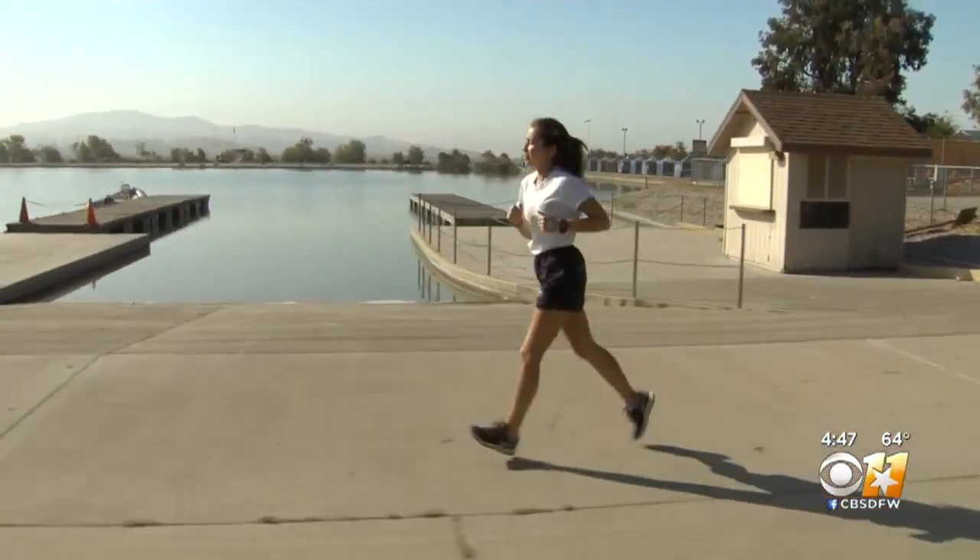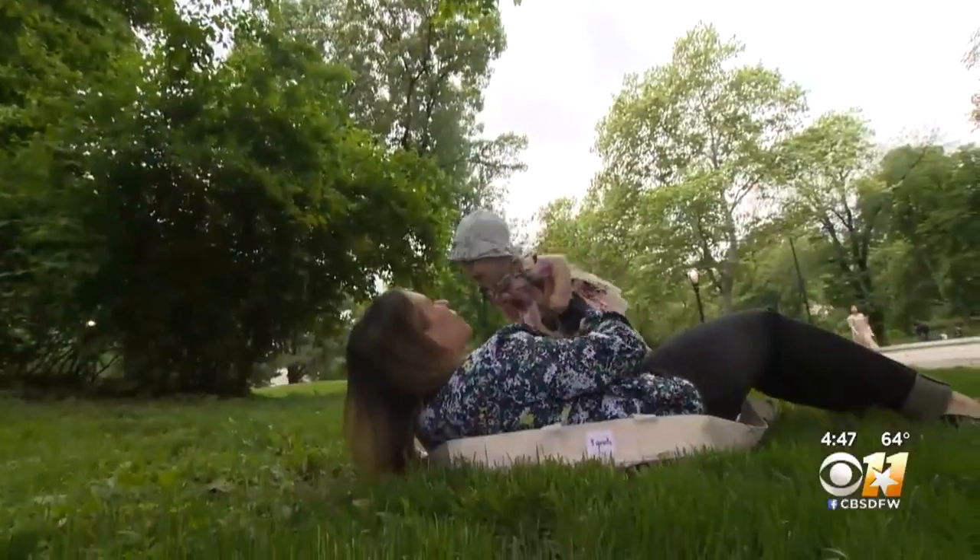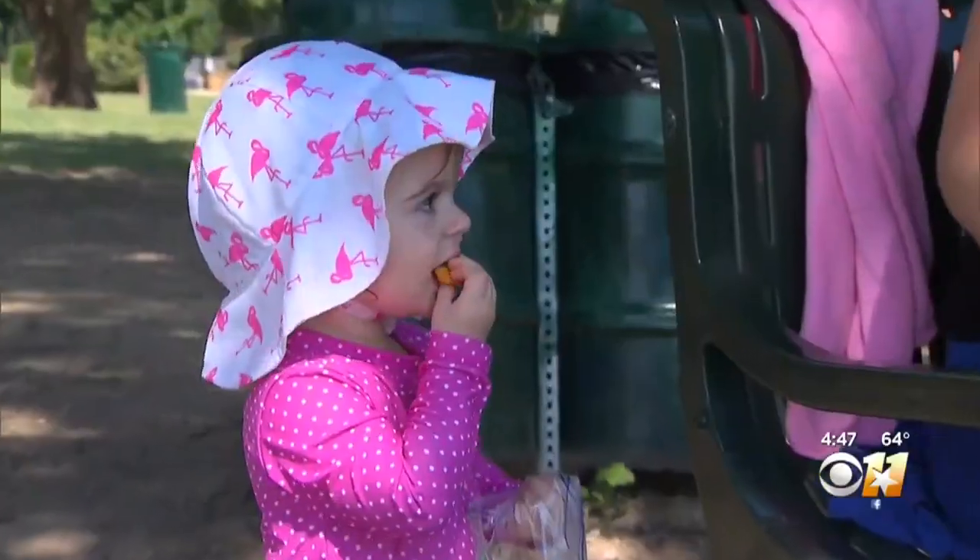While Dr. Sklar encourages seeking shade, there are other protective measures you can take. You also want to try to use protective clothing the best you can. That includes broad-rimmed hats and, if feasible, long-sleeved shirts and pants, even in the Texas heat. And after that, it's just sunscreen.